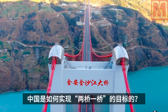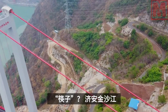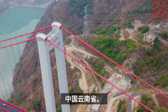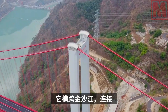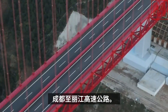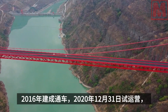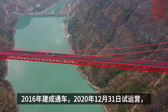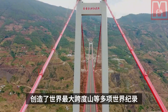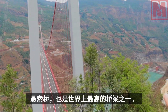How did China achieve the goal of supporting a bridge with two chopsticks? The Jinan Jinsha River Bridge is a suspension bridge located in Lijiang City, Yunnan Province, China. It spans the Jinsha River, connects Yongxing County and the Old Town District, and is part of the Chengdu-Lijiang Expressway. Construction began in 2016 and it opened to traffic on December 31, 2020, creating many world records, such as the world's largest span mountain suspension bridge and one of the world's highest bridges.